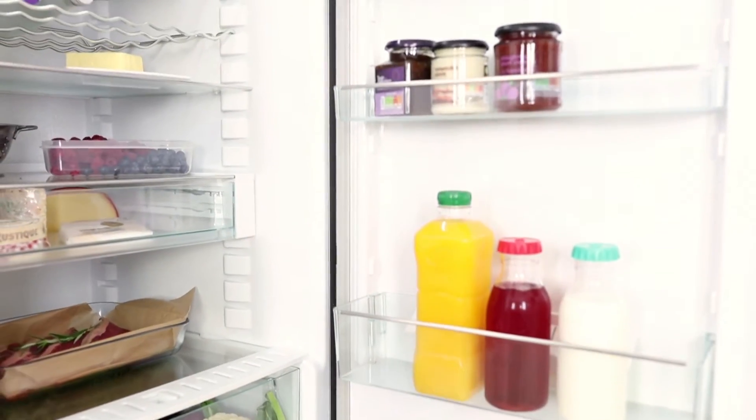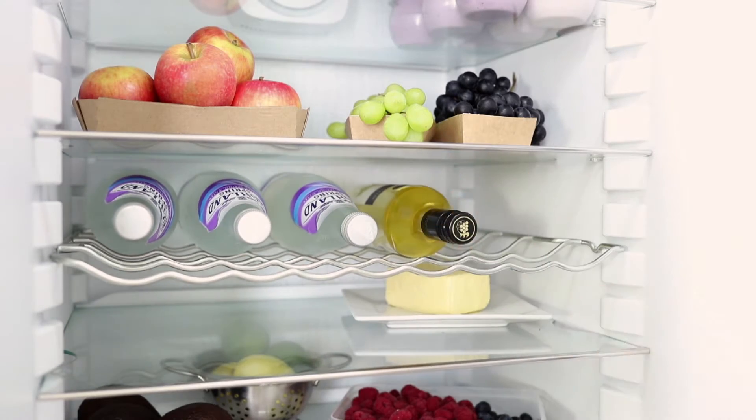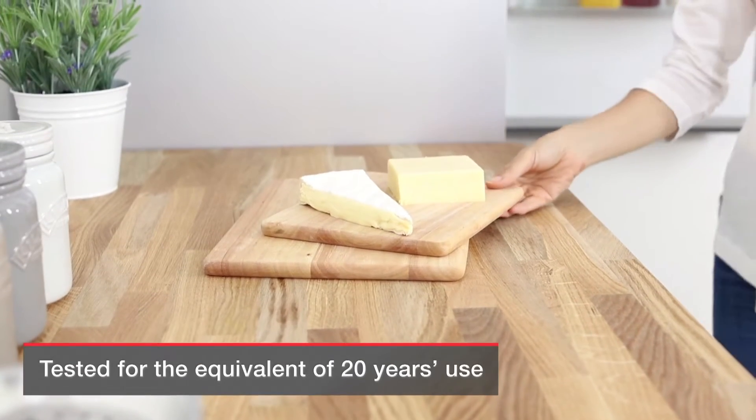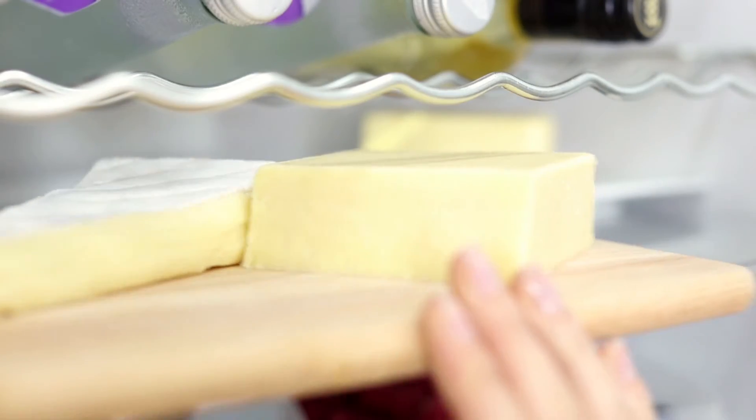Trust Miele's superior design and build to deliver years of low maintenance service. Miele tests its appliances for the equivalent of 20 years' use to ensure they serve you at least that long.